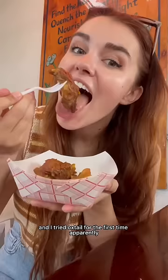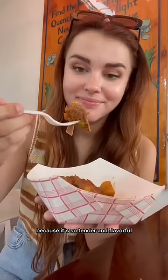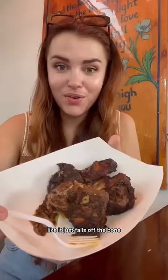I got way too excited and ordered like everything on the menu because I've never tried Haitian food before. I started out with lalo — this is made with jute leaves and honestly it tastes like nothing I've ever had before. It's really aromatic and herby.